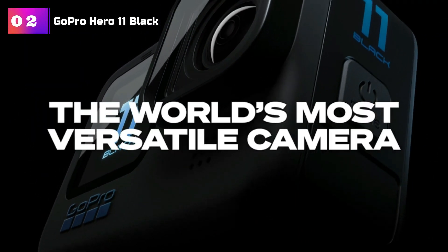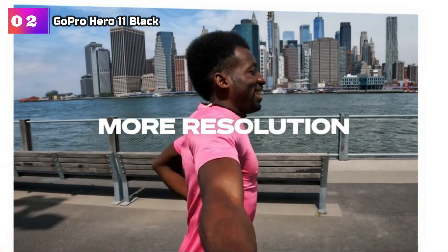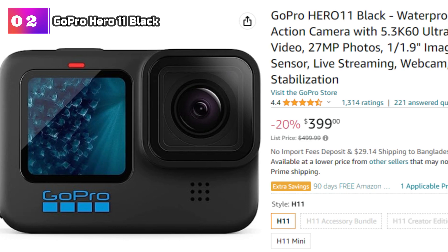Product Number 2: GoPro HERO 11 Black. The GoPro HERO 11 Black is the ultimate action camera for thrill-seekers and adventure enthusiasts. With its rugged design and advanced features, it's ready to capture your most epic moments in stunning detail.